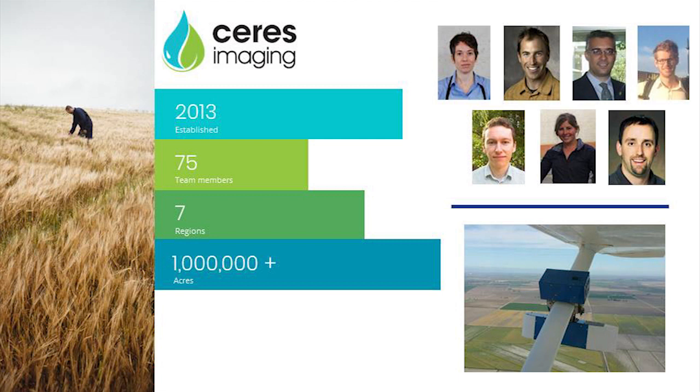We are very interested in collecting the best data possible, and then the platform is secondary. We started in 2013 and have surpassed 80 members — about 80 to 85 people at Ceres, based in Oakland, California. But we have employees scattered through the Pacific Northwest, California, the Midwest, and Australia as well.